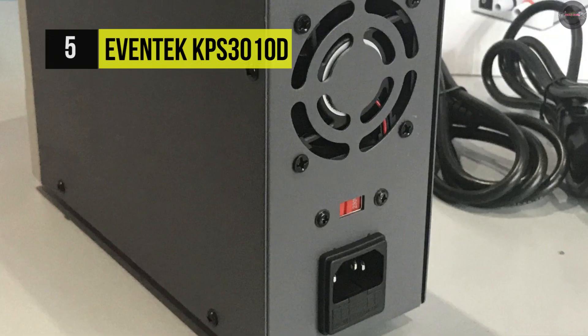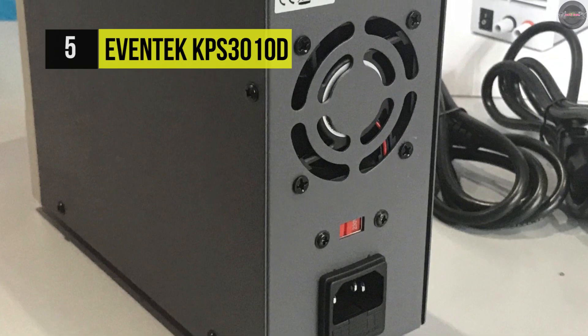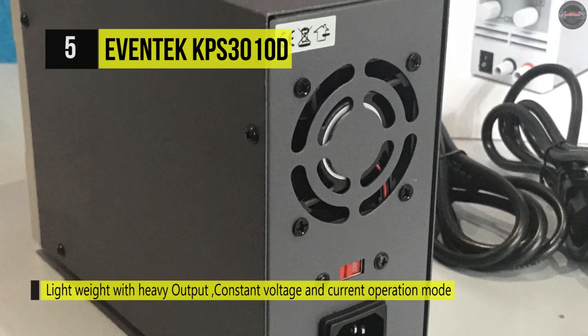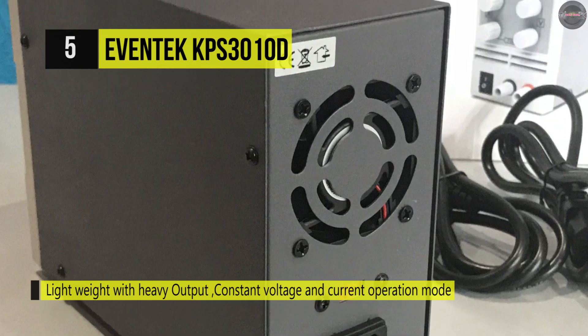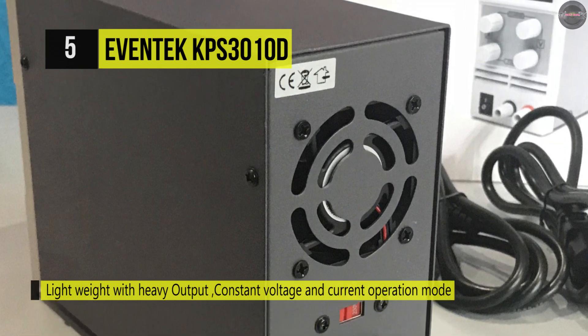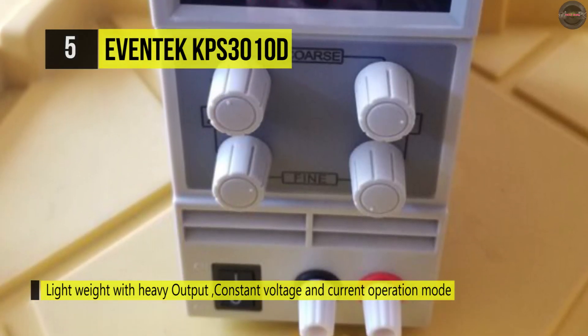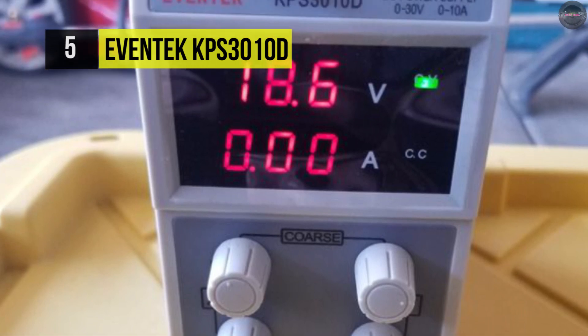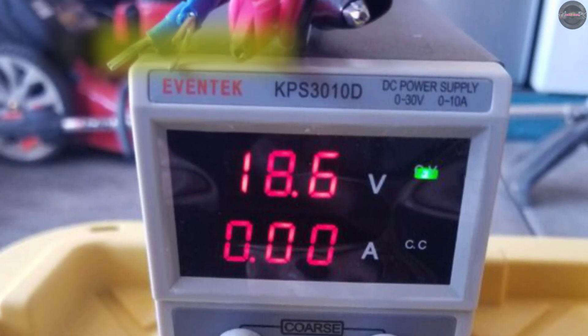Also, it has an intelligent temperature control with built-in thermosensors, effectively reducing noise and prolonging the life of the product. This DC power supply is FCC certified and comes with a backlit LED display accuracy of 0.1 volts and 0.01 amps.